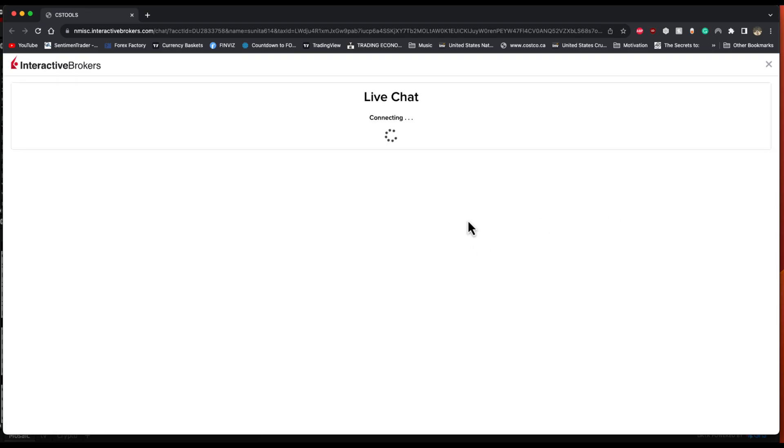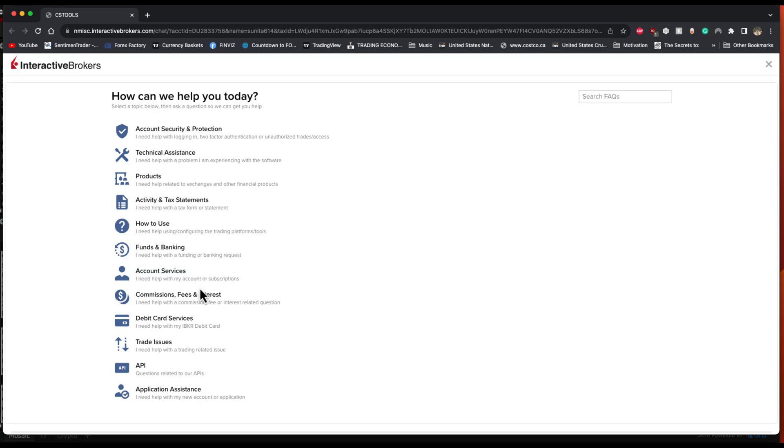This will open up the browser, and once the browser is opened, it will ask you what kind of help you need and what sort of category you need help with. This is the easiest way — you don't have to be on hold, you don't have to wait too long, and you can actually get in touch with somebody pretty much around the clock. If you are trying to figure out the best way to contact Interactive Brokers, try the chat feature and let us know if you have any questions.